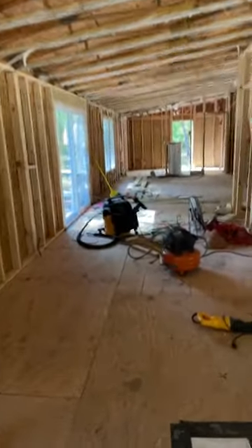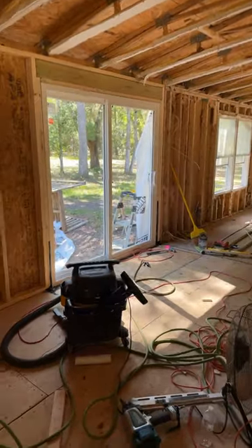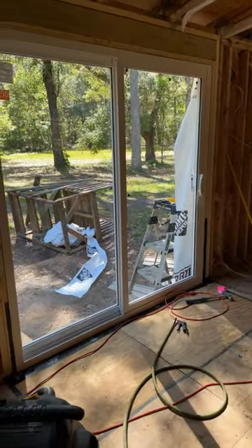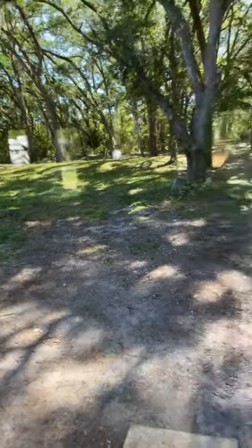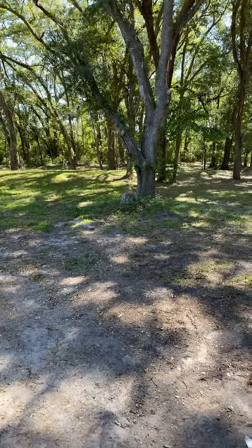And wow, look at what we have here. This was just installed today — this beautiful new sliding door. So that's a great addition. And it works as it should. Beautiful. Love it. It's going to provide a lot of light and a great view out into this awesome backyard.